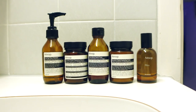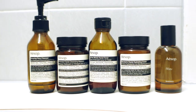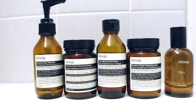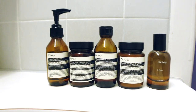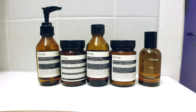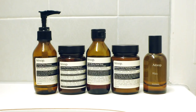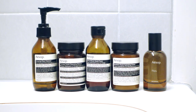Hi everyone, this is my evening skincare routine with the brand Aesop, a very minimalistic, stylish skincare brand known for its sophisticated interior designs of their stores. This product line is great for my oily combination skin, and since it's evening we have time, so we are using a face cleansing mask and the toner — we're going to do a long, detailed skincare routine tonight.